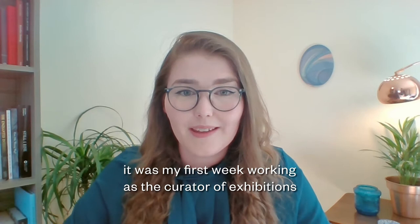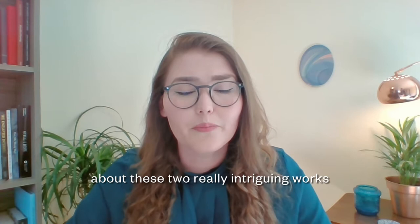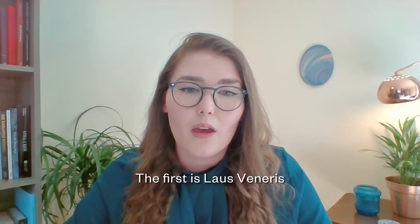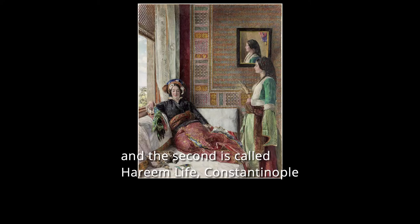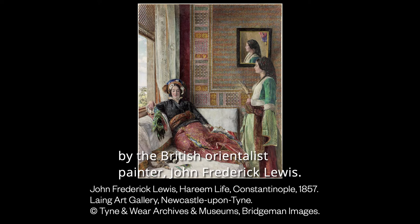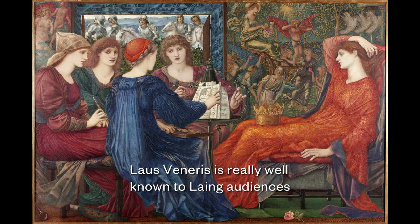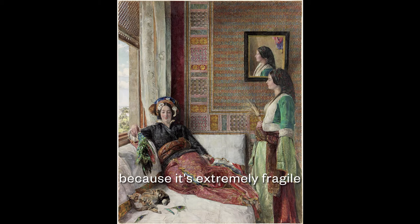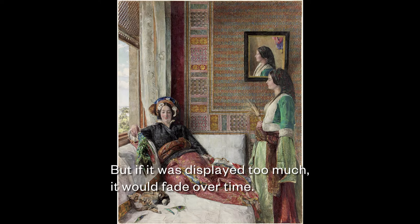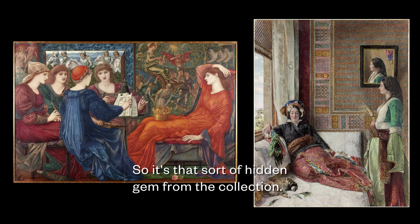It was my first week working as the curator of exhibitions at the Laing Art Gallery and there were already conversations underway in the curatorial team, led by Julie Milne, about these two really intriguing works in the permanent collection. The first is Laus Veneris by the Pre-Raphaelite artist Edward Burne-Jones and the second is called Harim Life Constantinople by the British Orientalist painter John Frederick Lewis, and they're both iconic in their own way. Laus Veneris is really well known to Laing audiences and national audiences as one of Burne-Jones's greatest masterpieces. Harim Life is less well known because it's hardly ever on show — it's extremely fragile and the pigments in the watercolour are really vibrant but if it was displayed too much they would fade over time, so it's a sort of hidden gem from the collection.